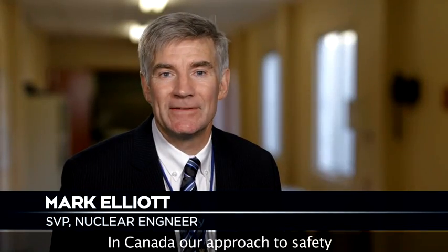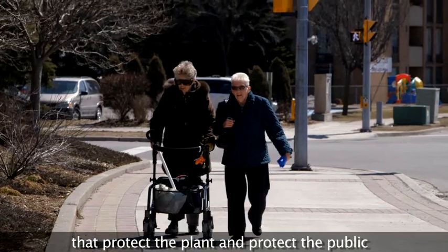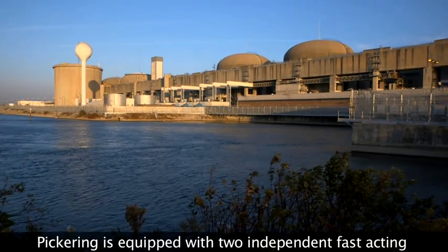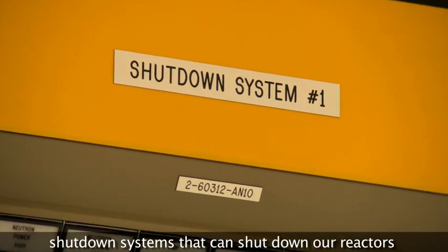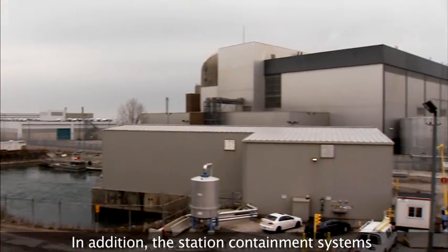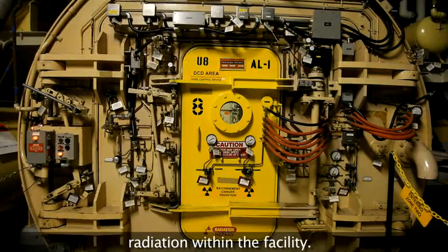In Canada our approach to safety is called defense in depth. It means we have multiple backup safety systems that protect the plant and protect the public in the unlikely event of an emergency. Pickering is equipped with two independent fast acting shutdown systems that can shut down our reactors by stopping the chain reaction within seconds. In addition, the station containment systems are designed to lock any potentially harmful radiation within the facility.